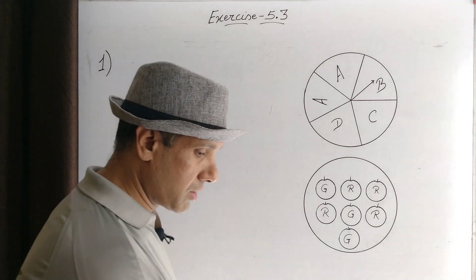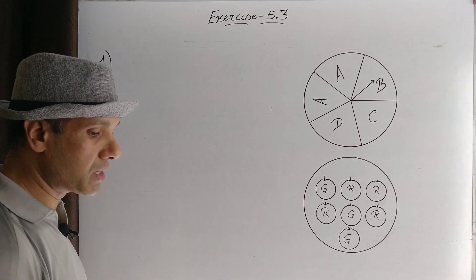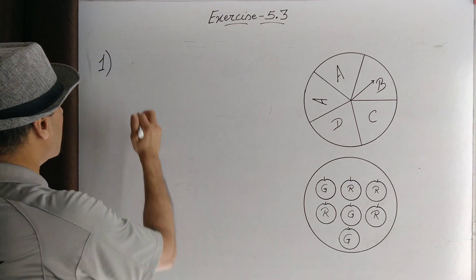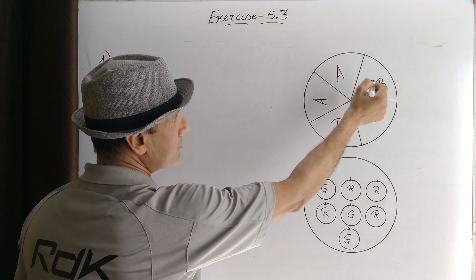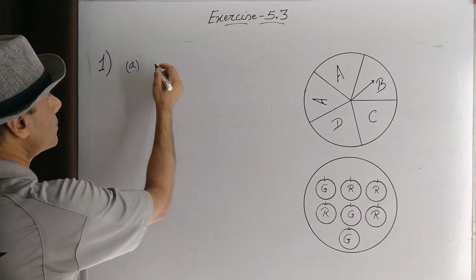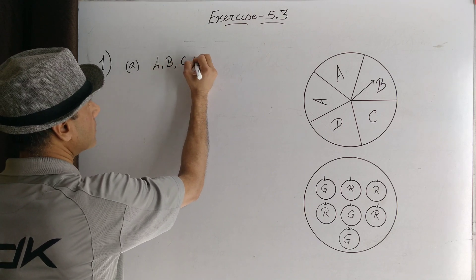Question number one: List the outcomes you can see in these experiments. Part A: Spinning a wheel. This is a wheel. You spin it and the outcomes are A, B, C, D, and A again. These two A's are a common outcome, so there are four possible outcomes: A, B, C, and D.